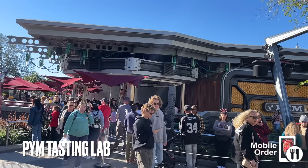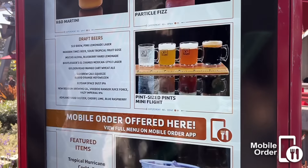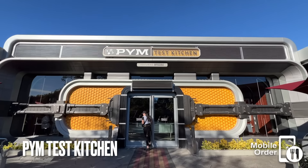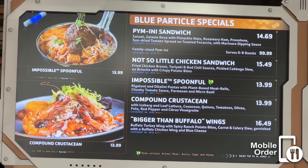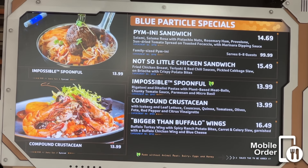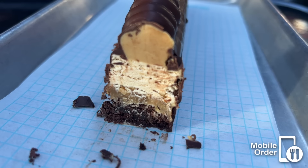As we walk around the land from here, we'll come across the Pym Tasting Lab, which serves mostly alcoholic beverages, though they do have a few non-alcoholic options. The main restaurant you should be aware of here is Pym Test Kitchen — possibly the best food at DCA. The not-so-little chicken sandwich is a personal favorite, but the Impossible Spoonful is yet another tasty vegan option. They used to have the Choco Smash Bar, but it's been recently replaced with the Choco Smash Cake, which I've yet to taste test — it looks pretty good, though.